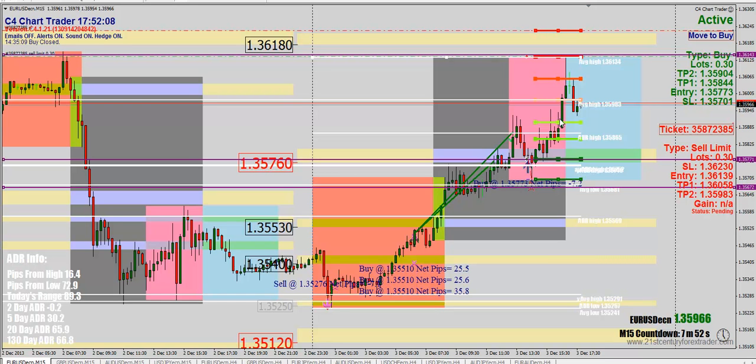I thought we might be able to redeem ourselves on the other end and have our sell kick in. We had a sell trade up here at $36.14. Unfortunately, we didn't quite get there — we came close, but that only counts in horseshoes and hand grenades. We came within 5 pipettes, so 5 tenths of a pip, and then it turned around and reversed through Take Profit 1 and 2. So we ultimately took a loss on that Euro-USD trade, and the other one didn't quite kick in for us.